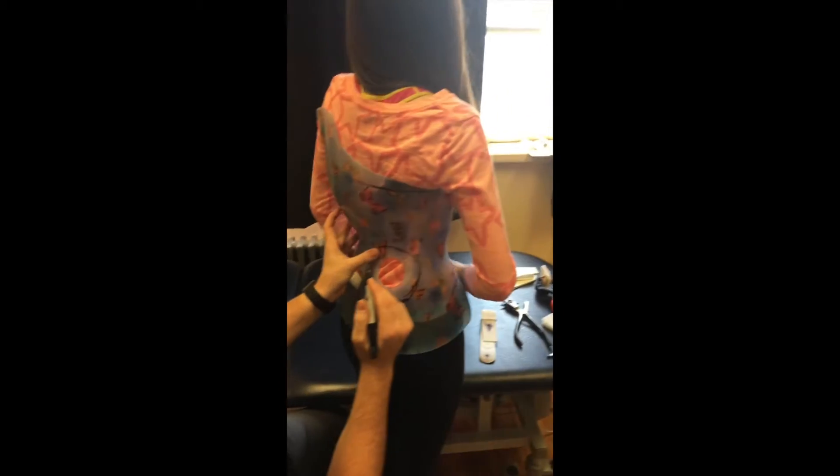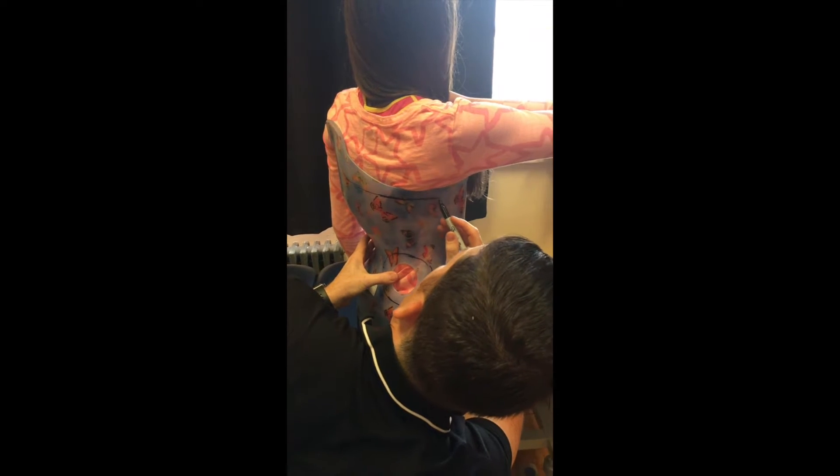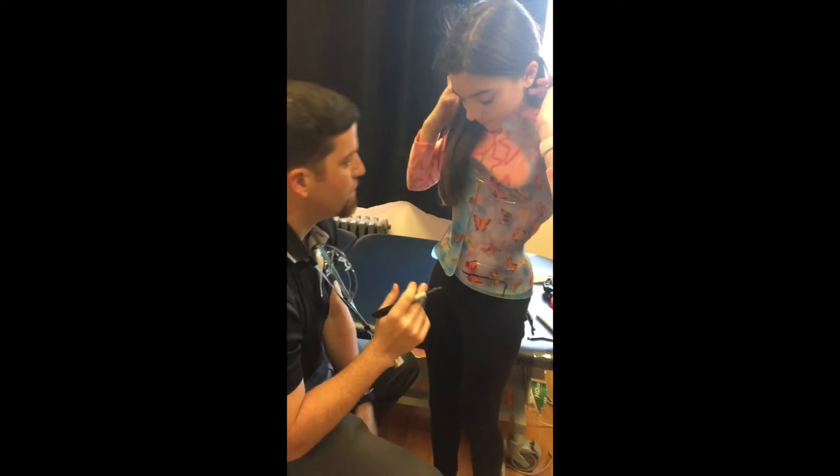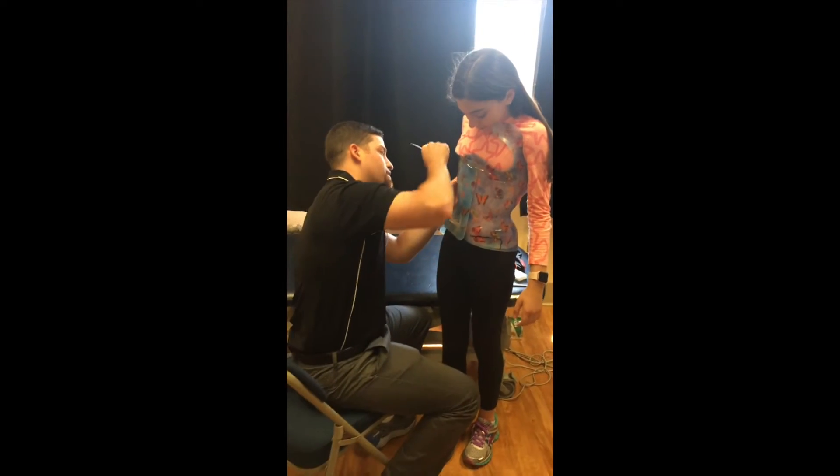Lift your right arm up for me. Other right. There you go. And turn around to the front for me again. Let's throw your hair over your shoulder.